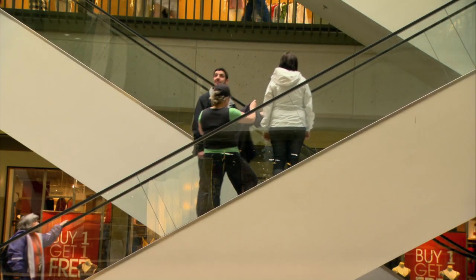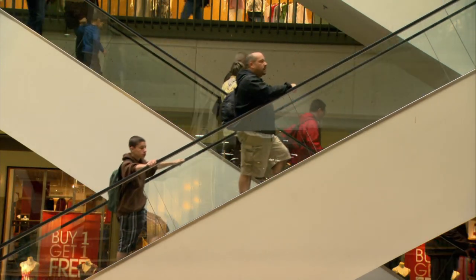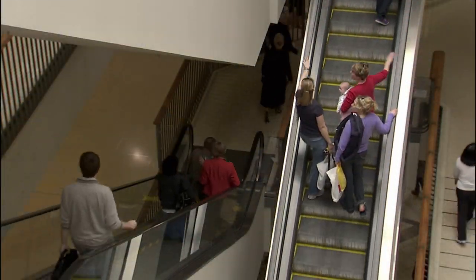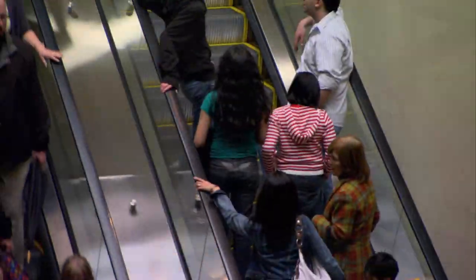The escalator first appeared as an amusement park ride in 1896. Today they give over 90 billion rides a year in North America alone — and the only time we ever notice them is when they break down and we have to haul ourselves and our assets all the way to the next floor.